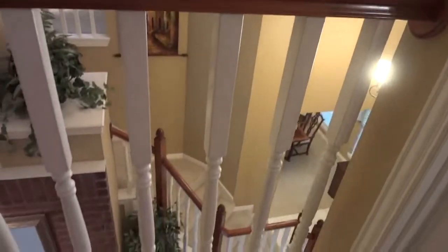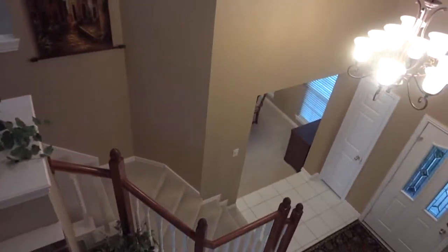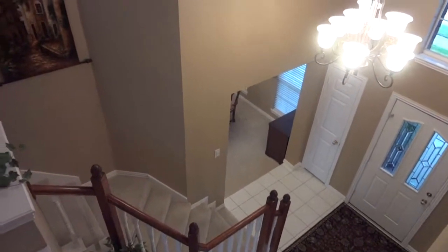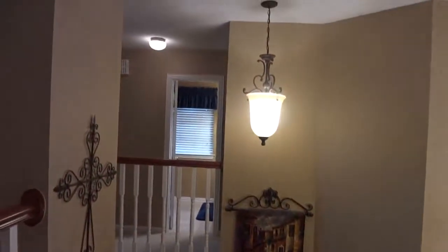Let's take a view of the downstairs from the top. That's your front door right there — beautiful chandelier. A lot of the lighting fixtures are updated.